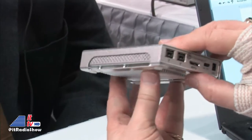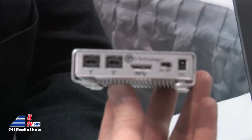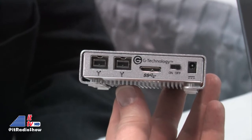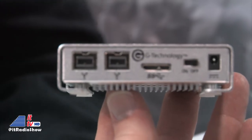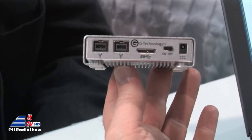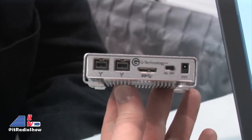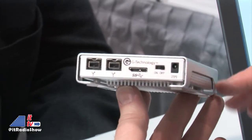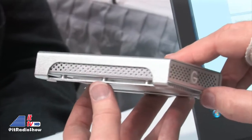And look at the back of it — we've got the new USB 3 interface on the back. For those of you listening on the radio right now, don't worry, you can come see the video of Ken's interview and all the products we're showing here at CES at intotomorrow.com. We keep the legacy FireWire as well, so you've got FireWire capability. This drive can transfer up to 136 megabytes per second.